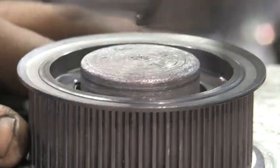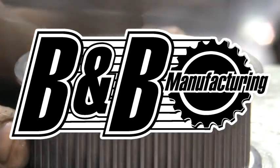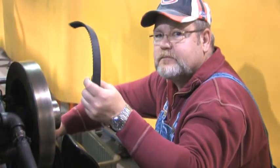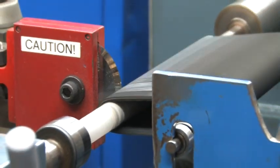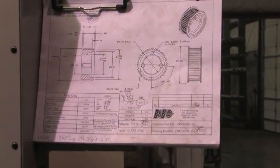In today's fast-paced world, there's one clear choice for your motion control needs: B&B Manufacturing. Whether you're a mechanical engineer at a billion-dollar company designing a new drive, or a father in a garage trying to fix his child's toy, we can help by assuring you get the parts you need made to our exacting quality standards and backed by our commitment to competitive pricing and superior customer service.